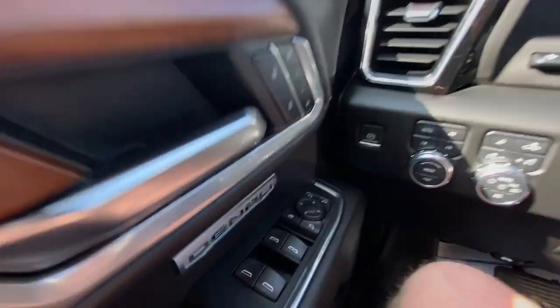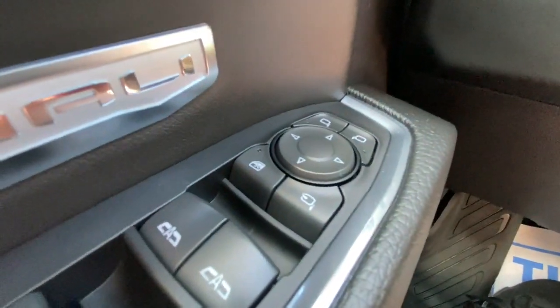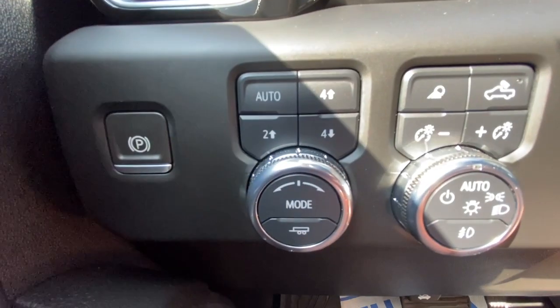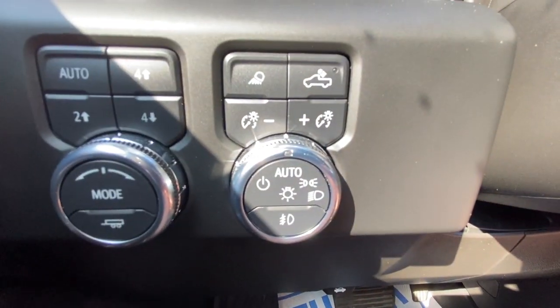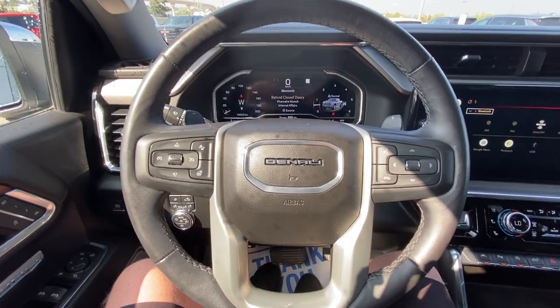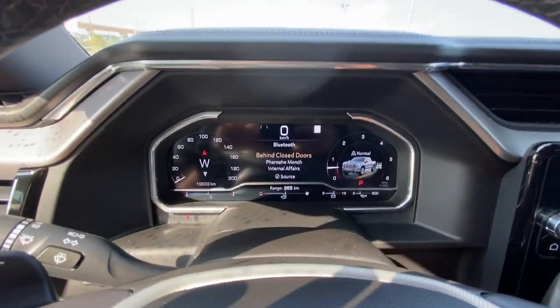Taking a look inside the Denali, starting on your left-hand side we have the controls for your power folding and adjustable mirrors, electronic parking brake, button activated trailer and driving modes, automatic headlights and fog lights toggle, heads-up display controls, and a leather-wrapped heated steering wheel with paddle shifters.